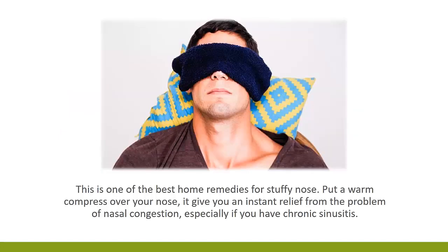1. Warm Compress. This is one of the best home remedies for stuffy nose. Put a warm compress over your nose. It gives you instant relief from the problem of nasal congestion, especially if you have chronic sinusitis.